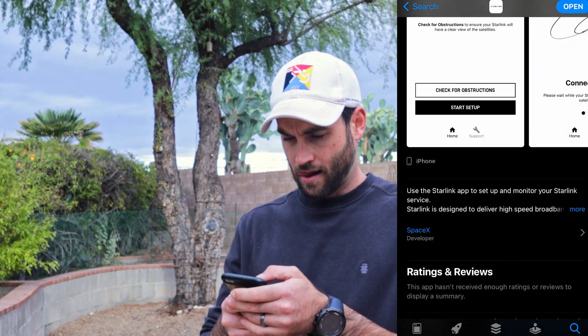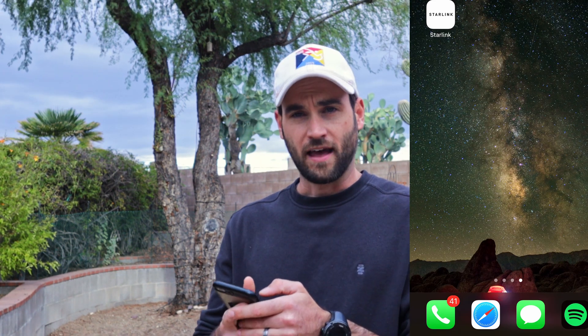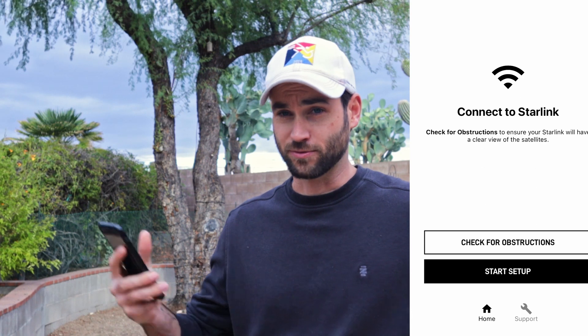I'm down here in the desert, let's try it out. You'll want to pull your iPhone out and download the Starlink app from the App Store. And with that, let's go to the Starlink app and see how this works.